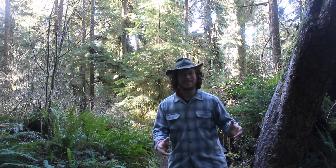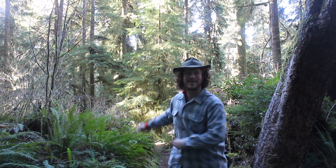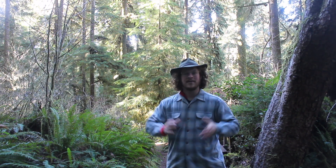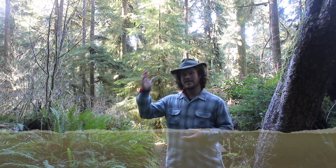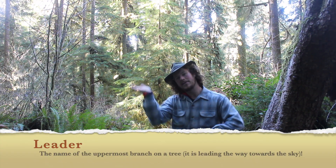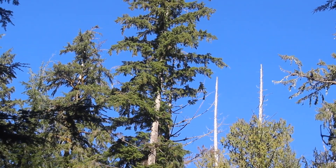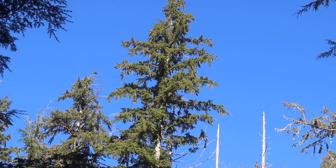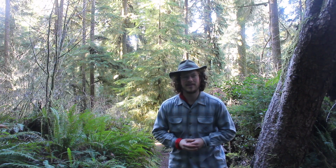I'm out here now with my friend the Western Hemlock tree, with more Western Hemlocks behind me. The first thing you need to know for IDing this tree is that it's got a very droopy appearance. The top branch of the Western Hemlock, which we call a leader, is often flopped over to the side. And the lower branches are really hanging down in a droopy look, kind of like wet towels.